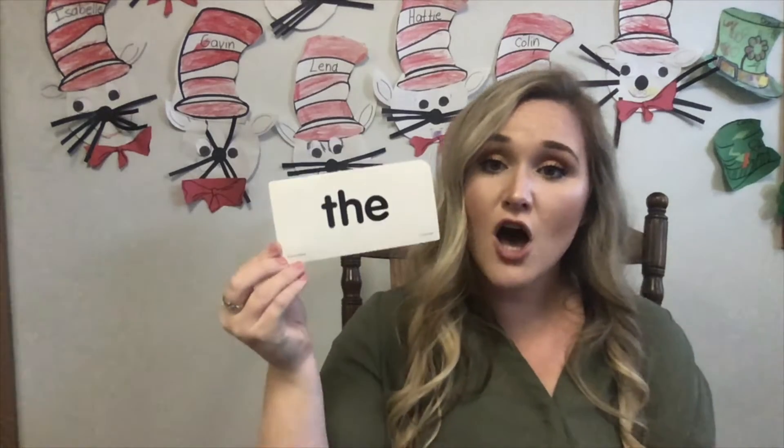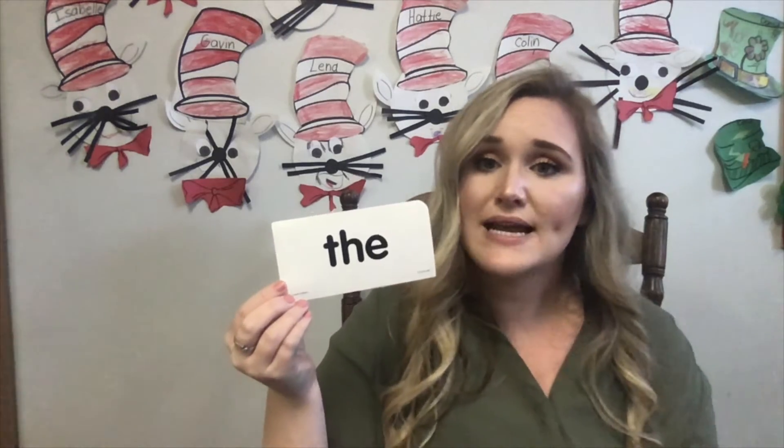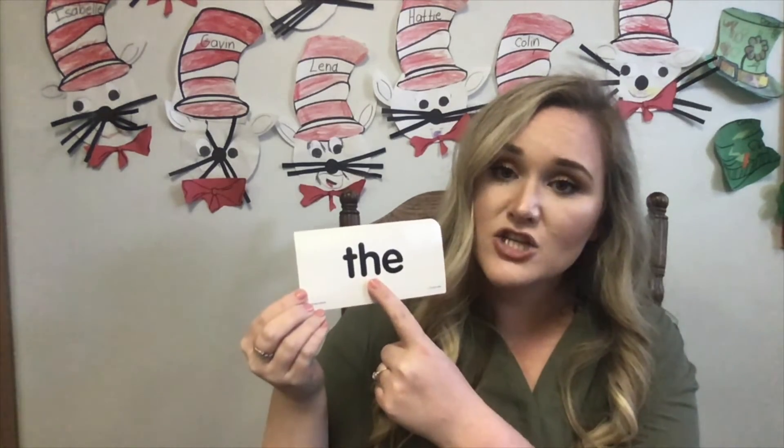The next word is the. This is a great word. We use this word a lot in many different sentences. The dog went for a walk. The cookie was delicious. The school is closed. The. Do you guys want to spell the word the with me? T-H-E. That spells the. Good job, friends. Can you think of any sentences with the word the in it? The.